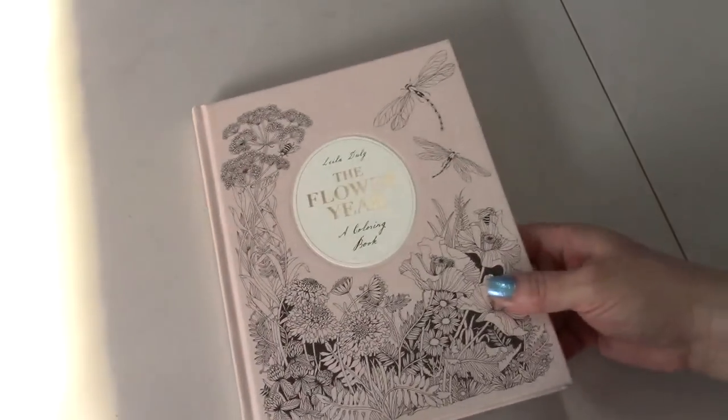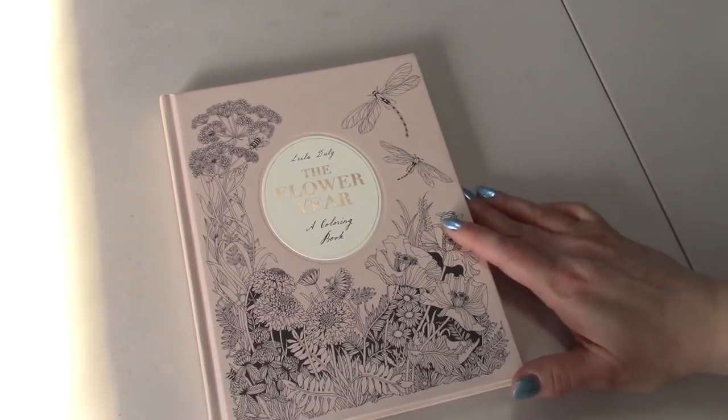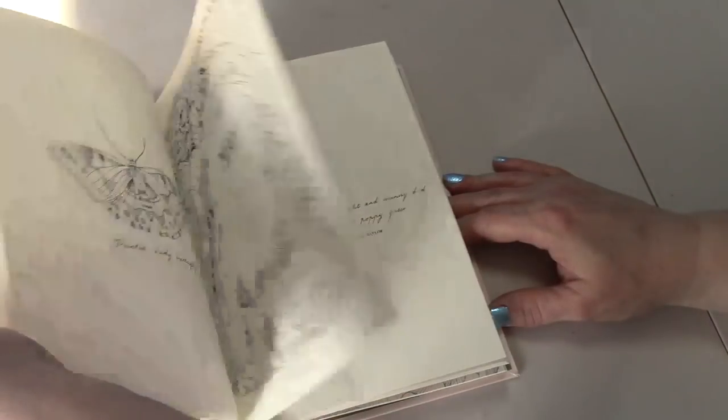Then I have The Flower Year, a coloring book by Leela Dooley. It's hardcover with beautiful flowers, and there's a bookmark in it.